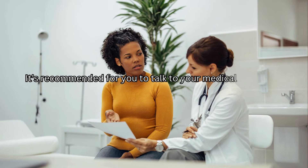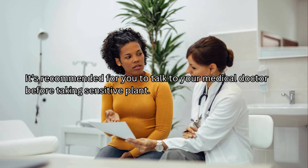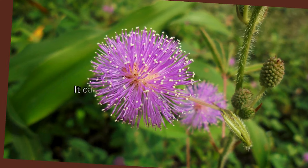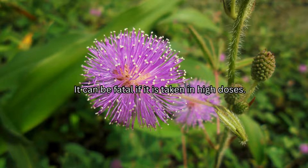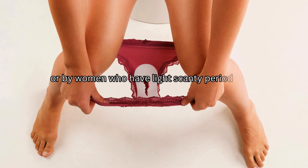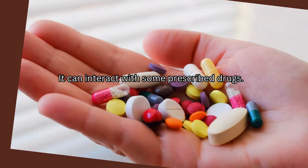It's recommended that you talk to your medical doctor before taking sensitive plant. It is not to be taken by pregnant or breastfeeding women. It can be fatal if taken in high doses. It is not to be used by persons who suffer from constipation or by women who have light, scanty periods. And it can interact with some prescribed drugs.